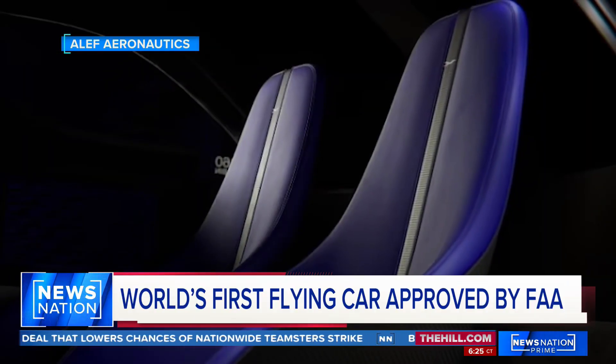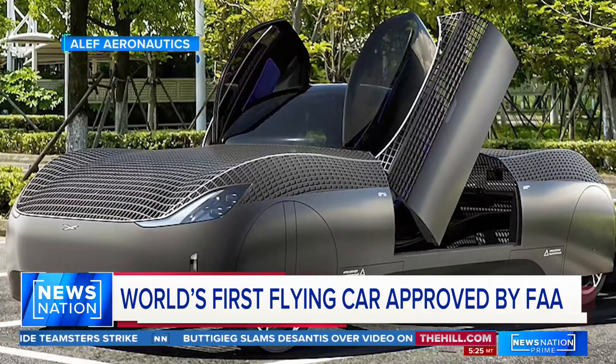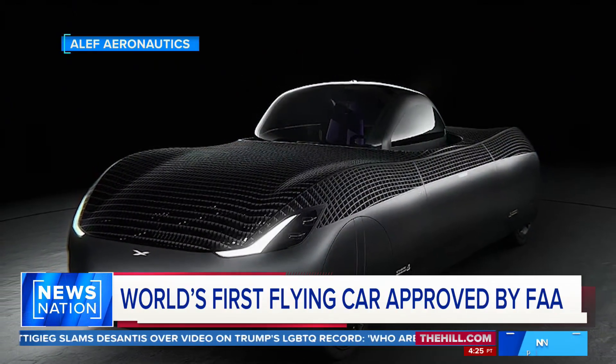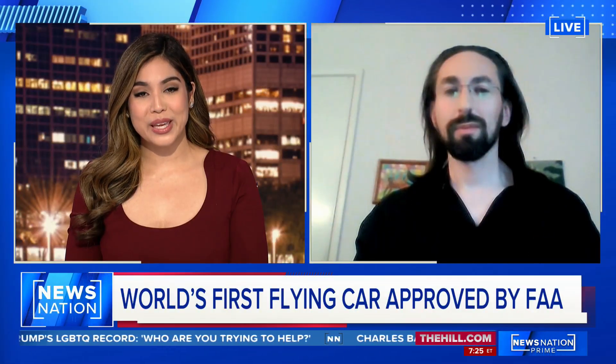The company is also developing a four-person Model Z with a 300-mile flying range. Joining us to discuss this breakthrough in travel is Jim Duchovny, CEO of Aleph Aeronautics.